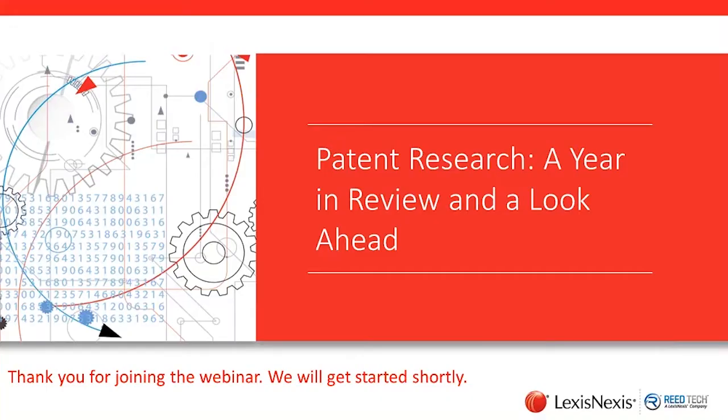Hi, everyone. Thank you for joining today's webinar presentation, Patent Research: A Year in Review and a Look Ahead. I am Gail Martin, Associate Marketing Manager at ReadTech, and I want to cover a couple of things before we get started.